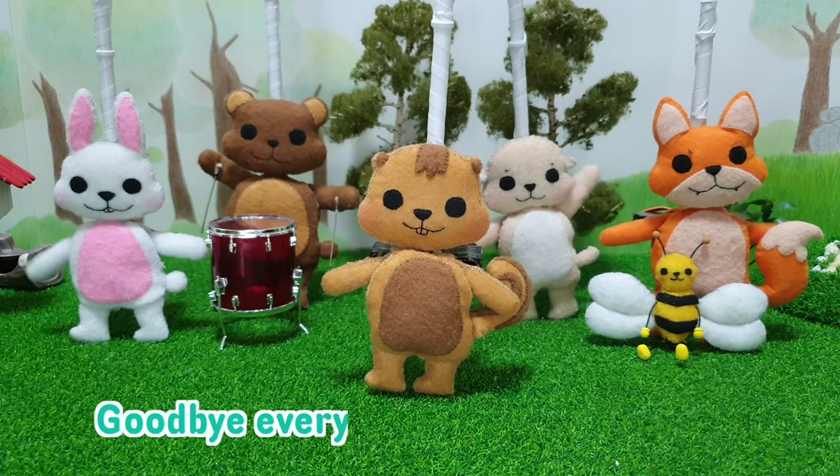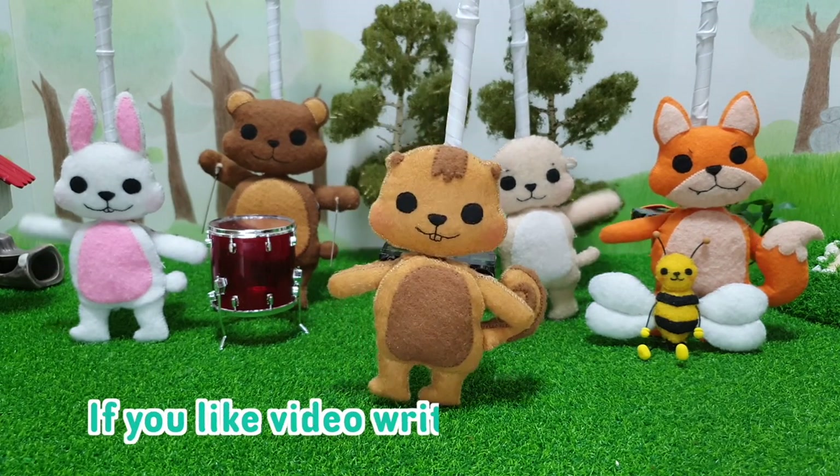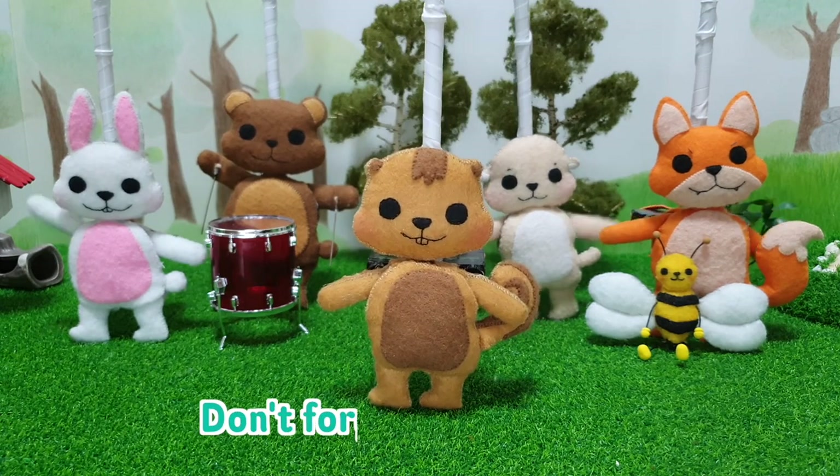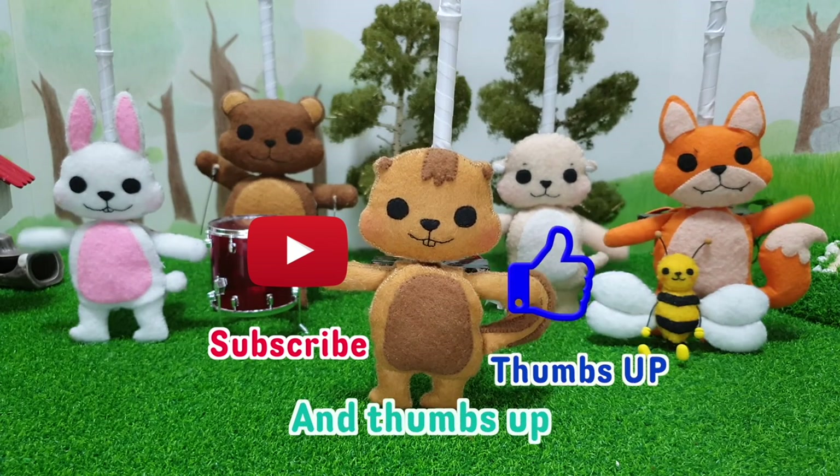How much is a dime? Bye everybody. See you next time. If you liked the video, write down comments. Don't forget to subscribe. And thumbs up.